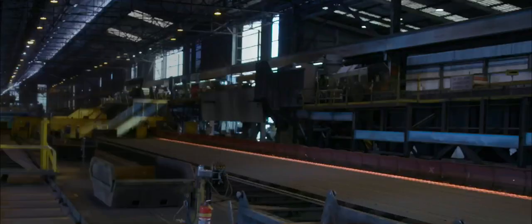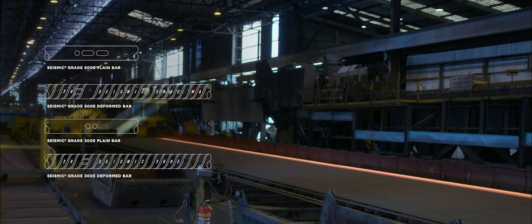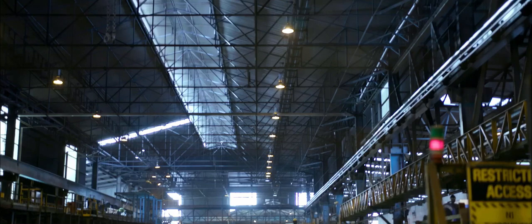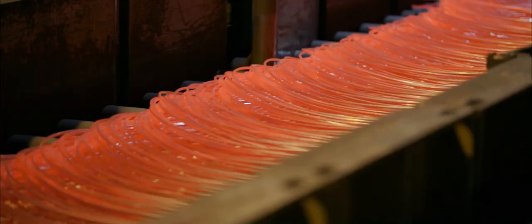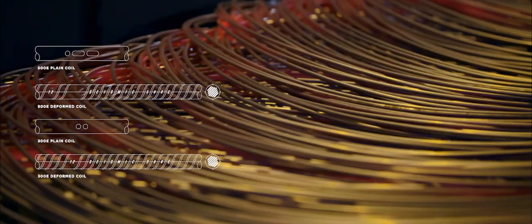Customers can choose from a range of seismic branded products, including earthquake grade 500E and 300E deformed and plain bar, as well as the 500E reed bar in varying lengths and diameters. For reinforcing coil and mesh or wire feed, the bar from the rolling mill is further processed through up to 10 more reductions, and laid into a coil form. The smallest rod produced is 5.5 millimetres, and comes out at up to 100 metres per second. The seismic branded plain and deformed coil range includes earthquake grade 500E and 300E coil, plus 500E ductile mesh feed.